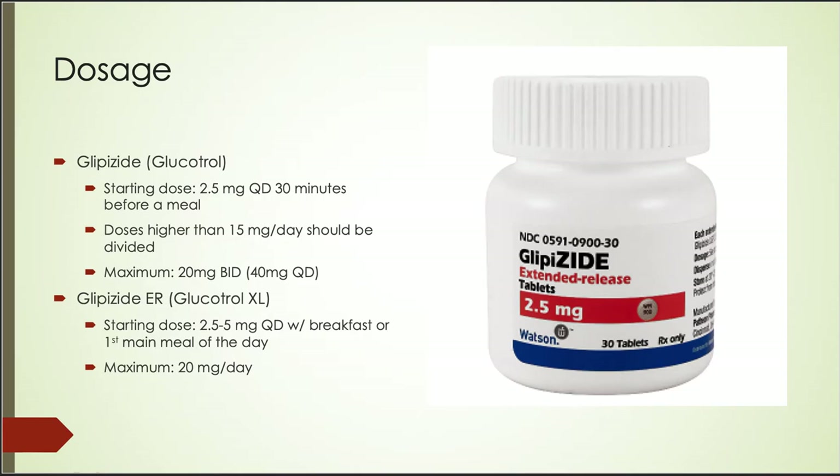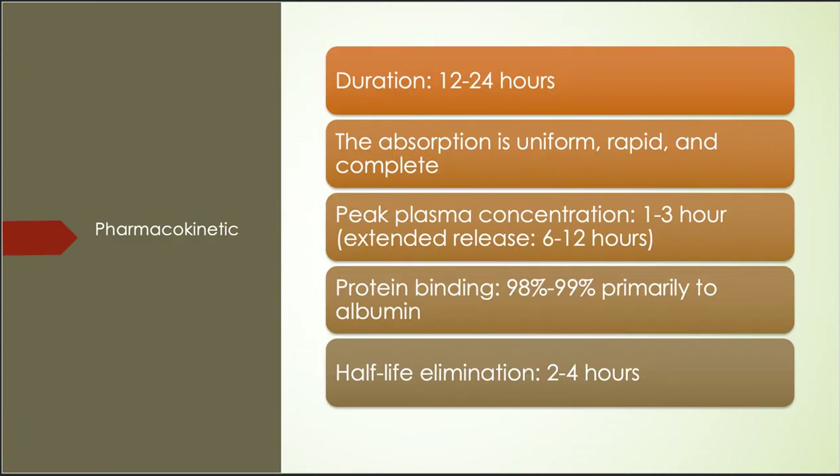The patient must be counseled not to crush, chew, or split the tablet, because doing so can release all the drug particles at once, increasing the risk of side effects. For the pharmacokinetics of Glipizide, its duration of action is about 12 to 24 hours. The absorption is uniform, rapid, and essentially complete. Its peak plasma concentration is 1 to 3 hours, and 6 to 12 hours for extended release. 98 to 99% of Glipizide is bound to albumin, and its half-life elimination is 2 to 4 hours.